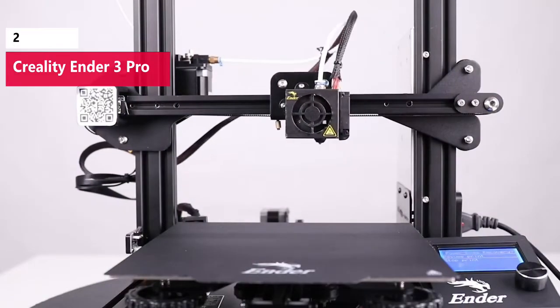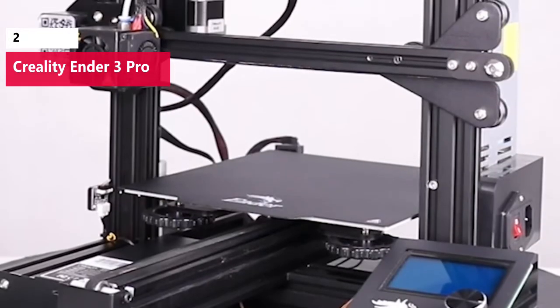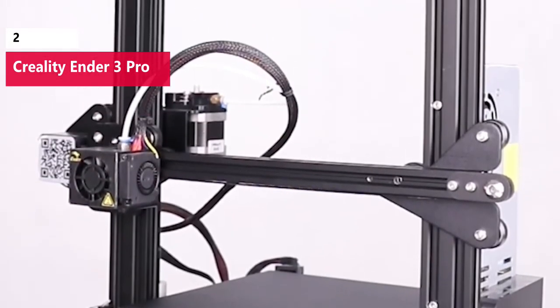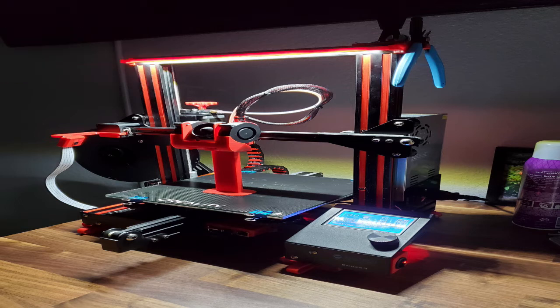The Ender 3 Pro arrives as a kit in need of assembly, so you'll want to put aside at least a few hours to build, calibrate, and possibly troubleshoot your new machine before using it. The Ender 3 Pro has a 350W power supply, so the bed and heated nozzle heat up quickly and keep a consistent temperature when printing. Creality has released all of the mechanical and electrical schematics under an open-source license, making it easy to find upgrades and modifications. If you love to tinker, it's hard to go wrong with the Creality Ender 3 Pro.